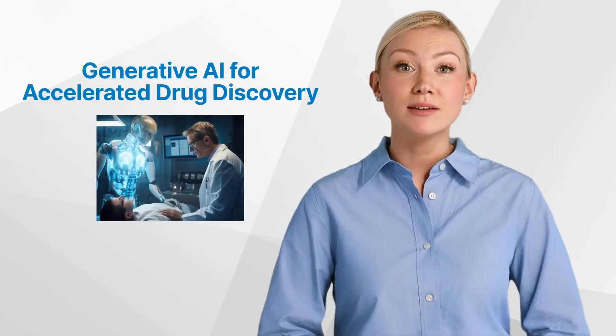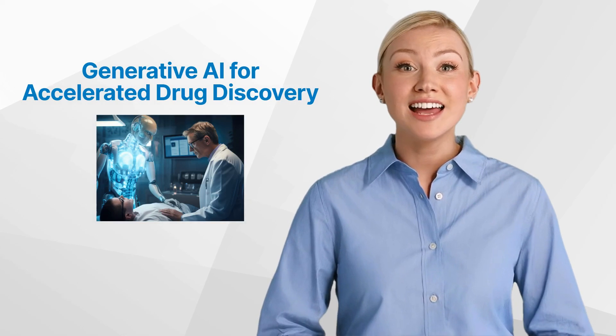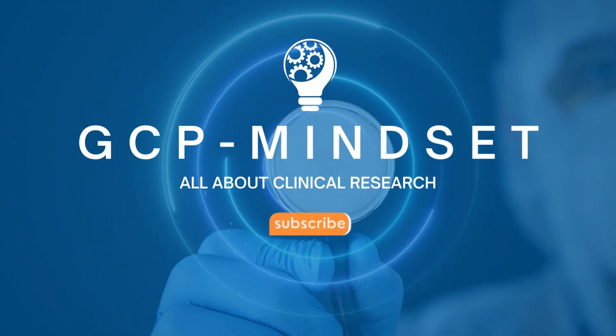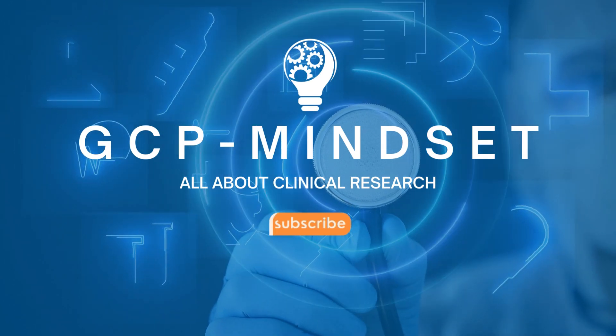Hello and welcome back to the GCP Mindset Channel. Today we'll talk about harnessing generative AI for accelerated drug discovery — a channel dedicated to all topics on clinical research.